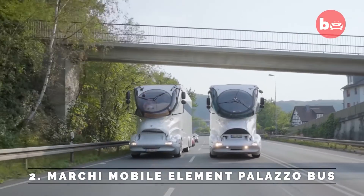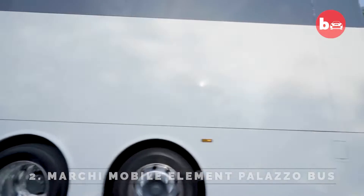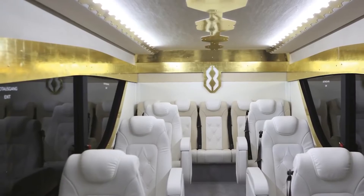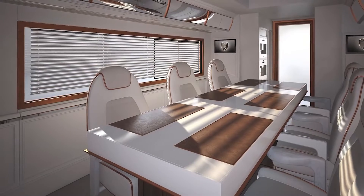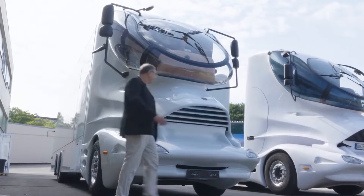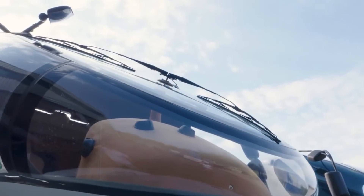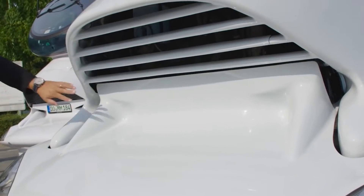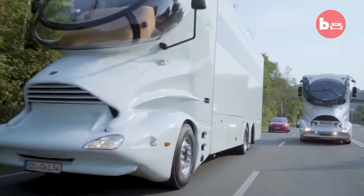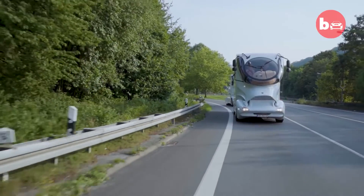Number 2: Marchi Mobile Element Palazzo Bus. The Marchi Mobile Element Palazzo Bus will cost you $3 million. It has an onboard bar, WiFi access, cable television, and a beautiful interior. It combines designs from aircraft, yachting, and motorsports to create the transportation of the future. The bus is outfitted with numerous conveniences to make riding more comfortable and convenient.